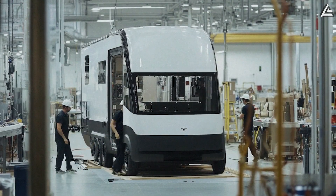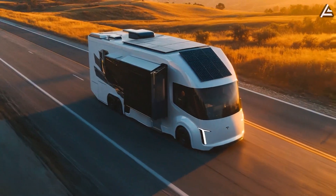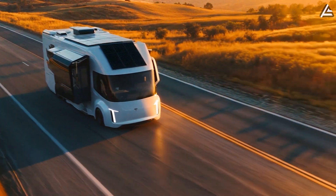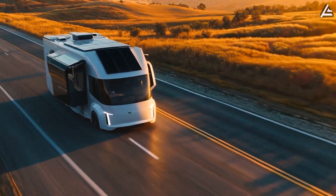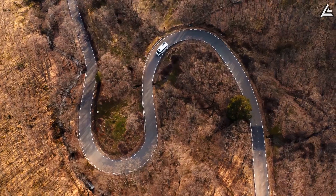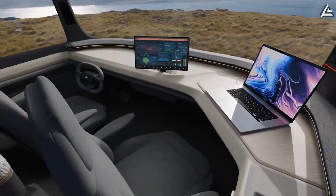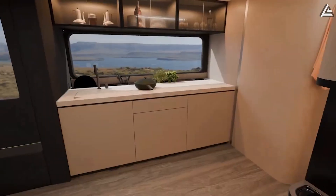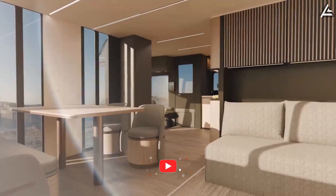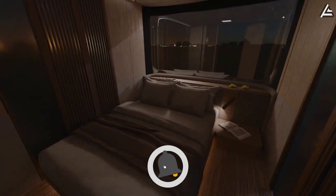This isn't a concept sketch. Elon Musk has actually built it. But how does Tesla pack that much range and living comfort into a mobile home this size? Can an electric RV really handle long-haul road trips without leaving you stranded? And what kind of interior tech makes it feel more like a smart home than a camper? We're breaking it down in today's video. You're watching Auto Gear Shift, where tech meets the open road.